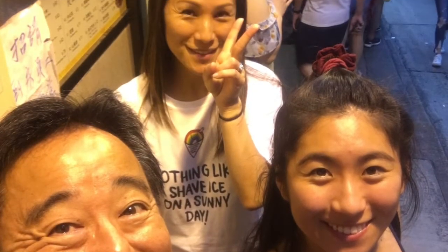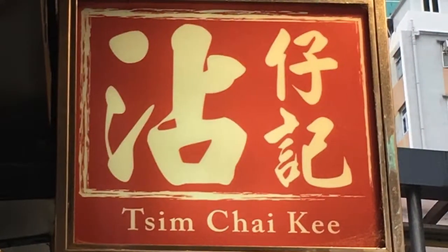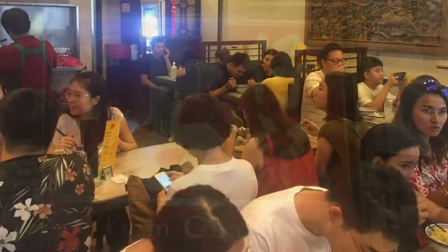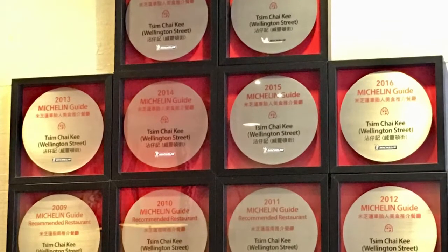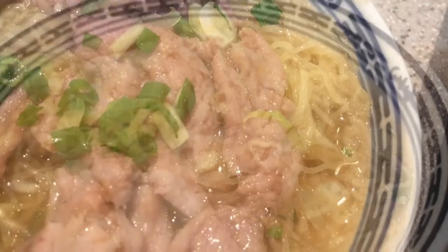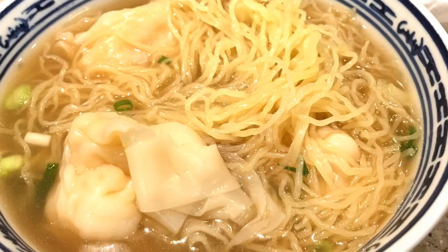We weren't going to let fog or rain dampen our experiences. After all, at the bottom of Victoria Peak is Central and Tsim Chai Quay — a very famous and crowded restaurant with 10 Michelin star awards. I ordered the beef noodle, and Mickey and Sierra devoured the Wonton Min.